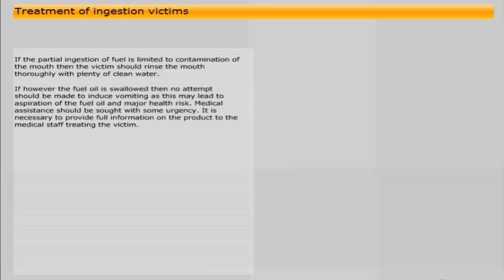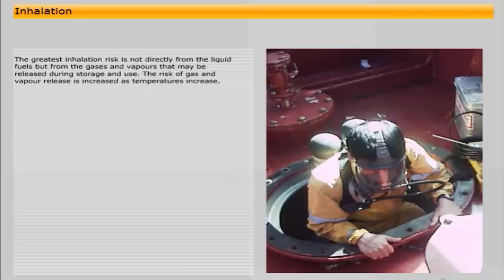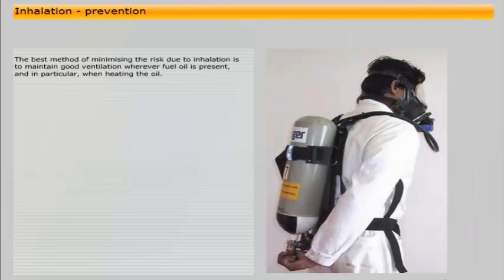The greatest inhalation risk is not directly from the liquid fuels but from the gases and vapours that may be released during storage and use. The risk of gas and vapour release is increased as temperatures increase. With residual fuels in particular, highly toxic hydrogen sulphide gas may be present and this constitutes a major hazard. Inhalation of gases and vapours may result in breathing difficulties and drowsiness with the risk of the victim losing consciousness. In extreme circumstances, where concentrations of gases and vapours are high, a fatality may result. The best method of minimising the inhalation risk is to maintain good ventilation wherever fuel oil is present, and in particular when heating the oil.